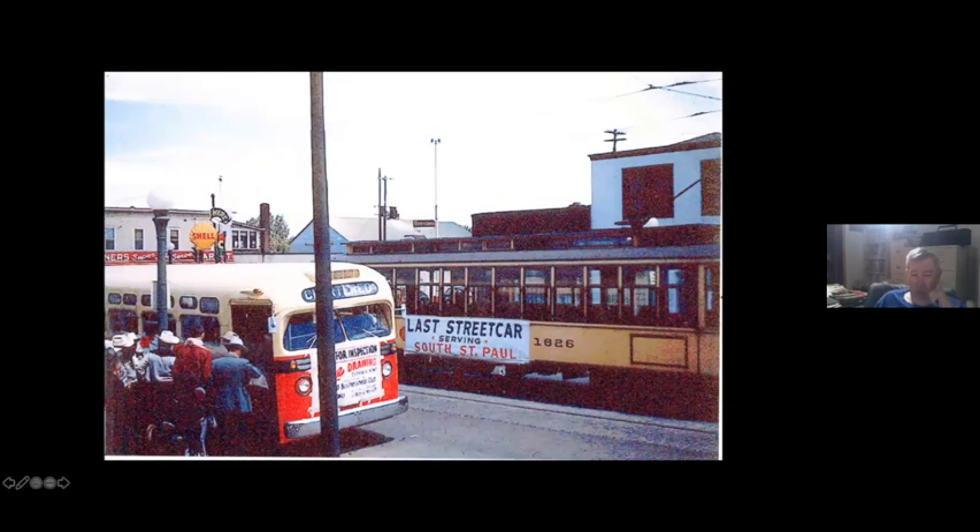The South St. Paul streetcar continued until 1952. This is the last streetcar. And this is the Chamber of Commerce guys from South St. Paul, who for some reason dressed up in white cowboy hats and bandanas to celebrate the demise of the streetcar and the start of bus service.